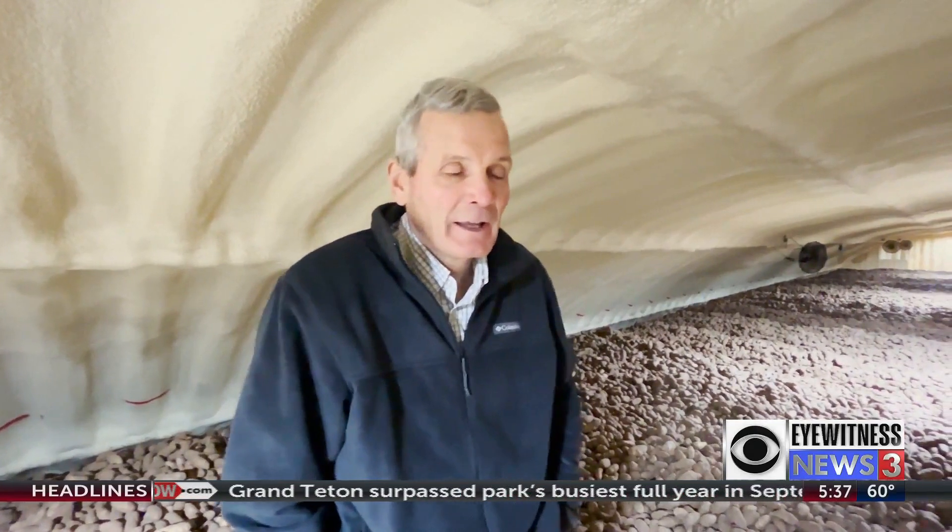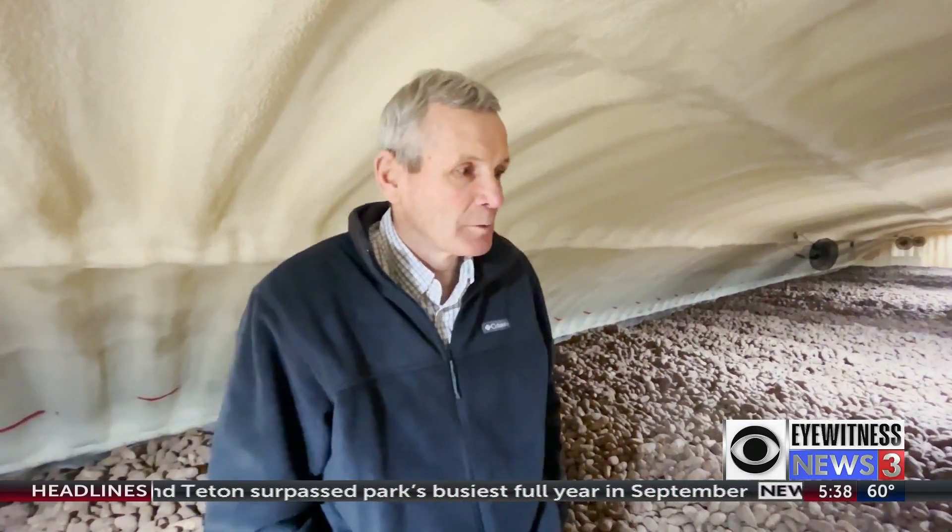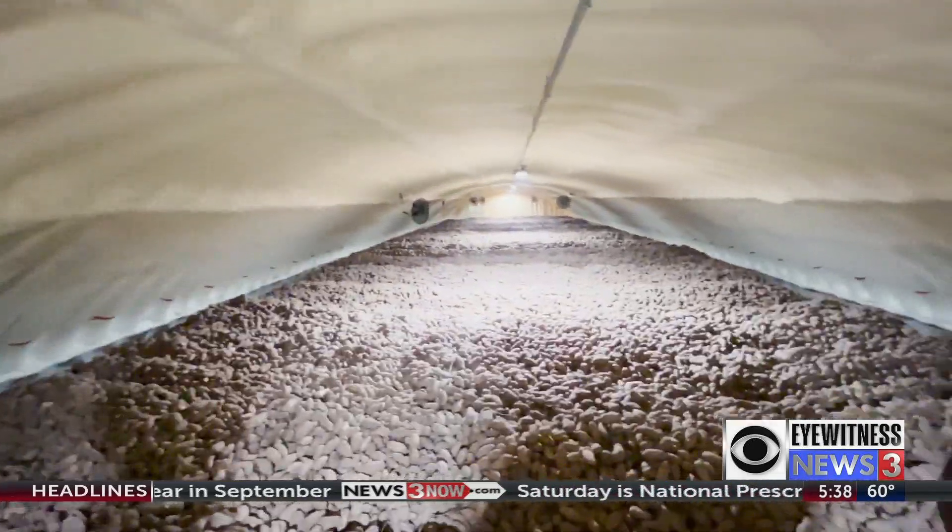The storage includes plenty of ventilation above and underneath the potatoes to keep air and moisture circulating. These are Russet Burbank potatoes — that's the Idaho premier potato. This storage will hold 50,000 hundredweight, and we will keep these here, depending on market conditions, until early next summer when they'll be marketed.